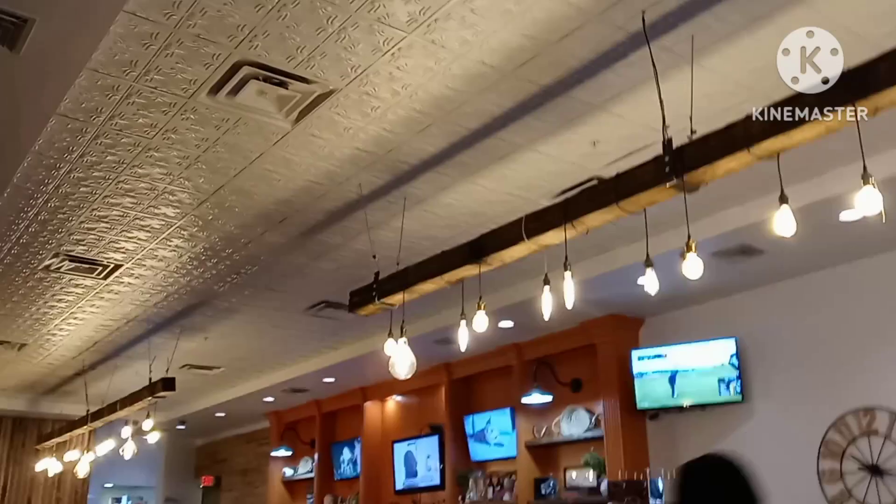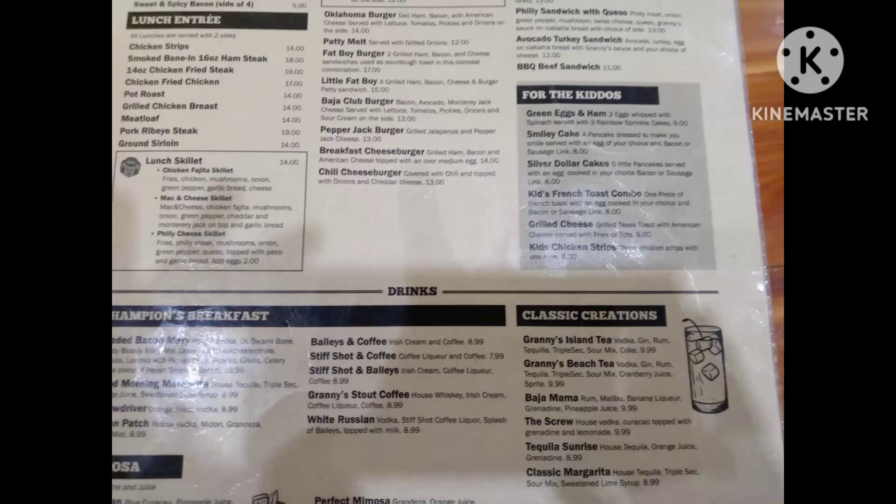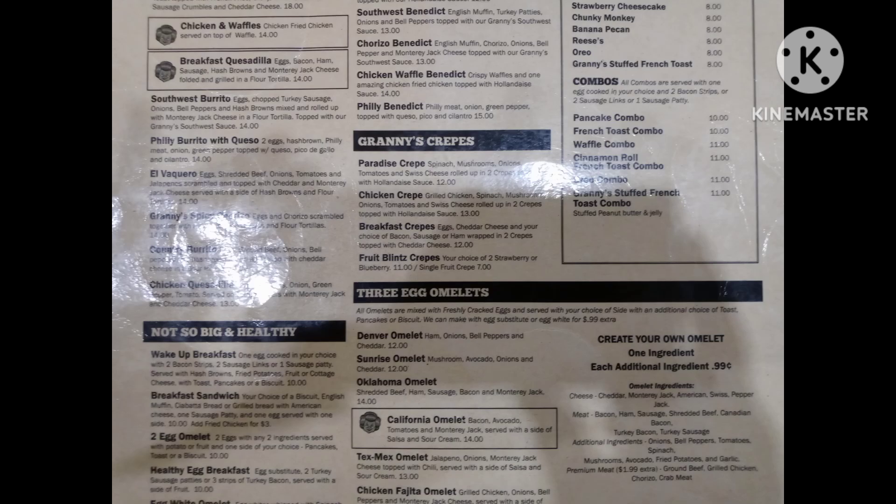They got little TVs you can watch while you eat. It's a very nice building — originally remodeled. It's been a long time in business. Here's the menu.